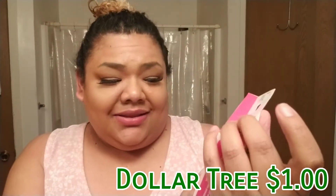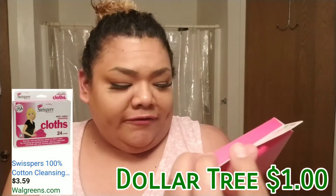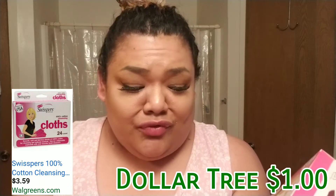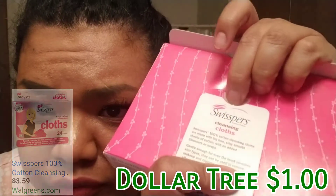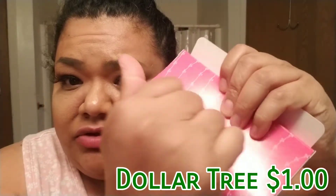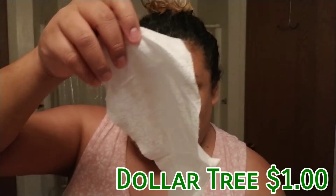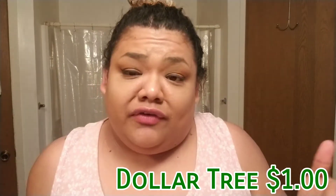A hundred percent cotton cleansing cloth — you get 24 in each box. Smooth, soft, and lint-free sheets of a hundred percent cotton for cleansing and makeup removal. You press it open like this — that's how you use it. They're dry, not wet. That's what they look like. It says to use with your favorite cleanser.